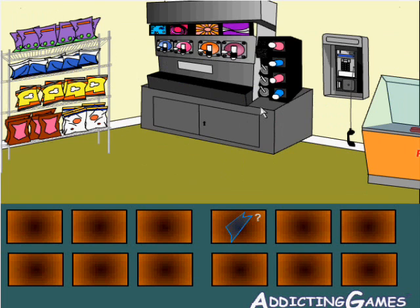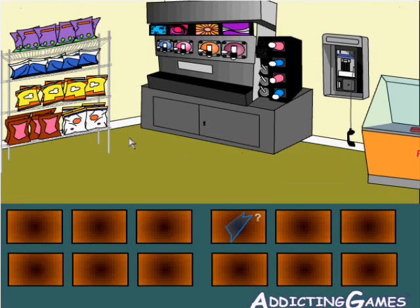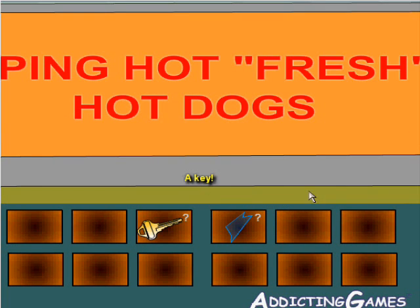Turning this way, we see the Slurpee machine — I don't think there's anything useful we can do with it right now. On the phone, nothing useful we can do with that right now either. Turning through the hot dogs, there's a key under here that we can use.